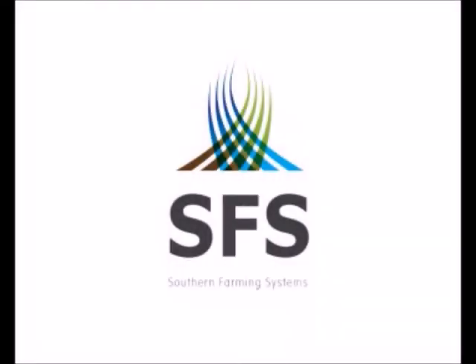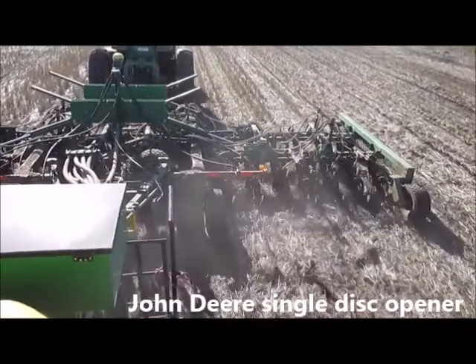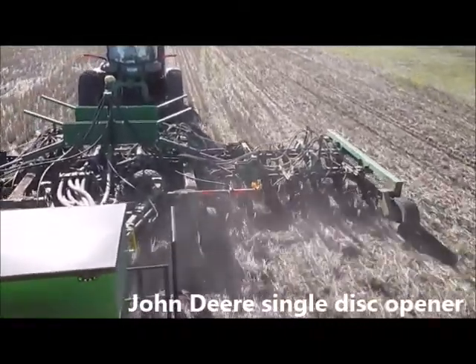Hi, I'm Paul Brewst, Project Coordinator with Southern Farming Systems in the Western Districts of Victoria. Myself and Aaron Vaig are currently working on a GRDC funded project, maintaining profitable farming systems in retained stubble.